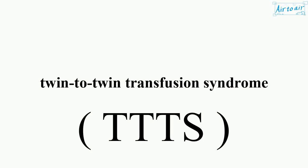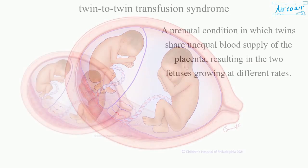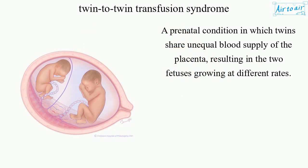Twin-to-twin transfusion syndrome is a prenatal condition in which twins share unequal blood supply of the placenta, resulting in the two fetuses growing at different rates.